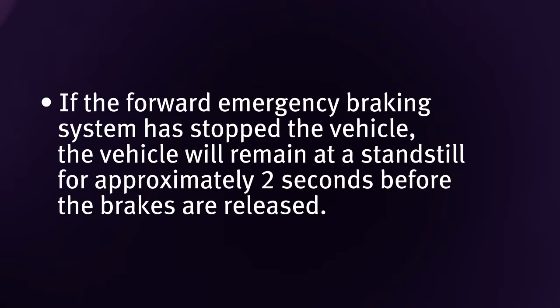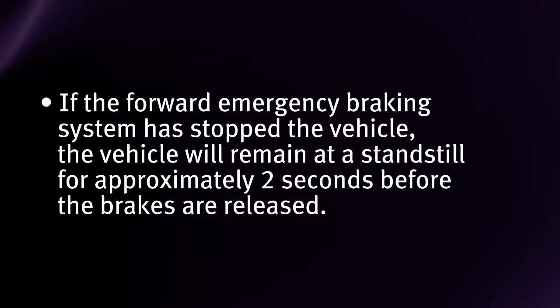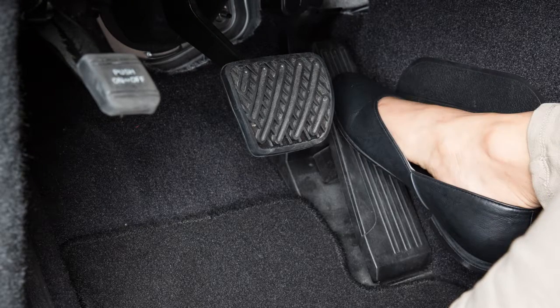If the forward emergency braking system has stopped the vehicle, the vehicle will remain at a standstill for approximately two seconds before the brakes are released. To override the system while driving, if necessary, press the accelerator pedal.